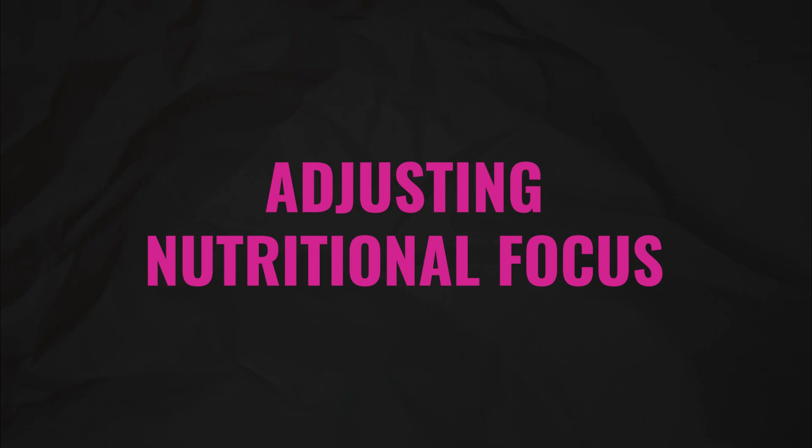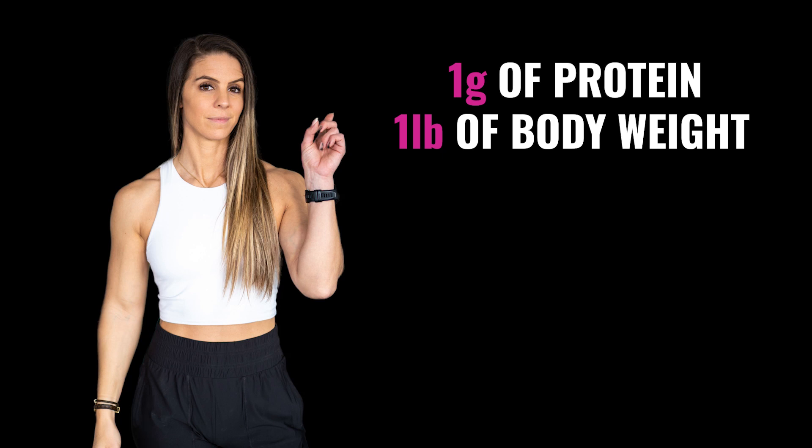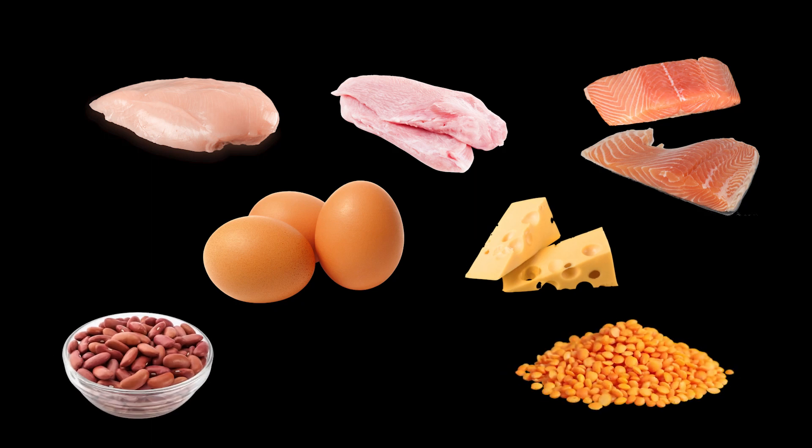The first action step was adjusting her nutritional focus. As women go through menopause, their bodies undergo significant hormonal changes which can lead to a reduction in muscle mass and an increase in body fat, particularly around the abdomen. To combat this, it's important to maintain a healthy balanced diet that supports muscle growth and promotes fat loss. One of the most effective ways is to consume a diet high in protein. The recommended daily amount is one gram of protein per pound of body weight — so a woman who weighs 150 pounds would need at least 150 grams of protein per day. Good sources of protein include lean meats, poultry, fish, eggs, dairy products, beans, and lentils.